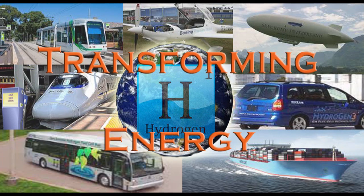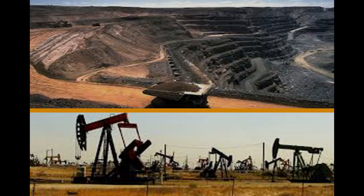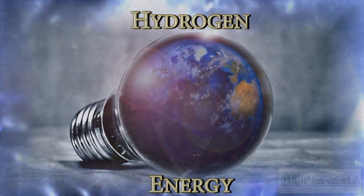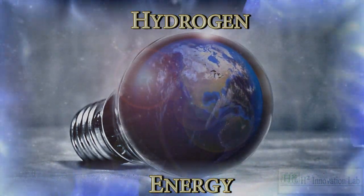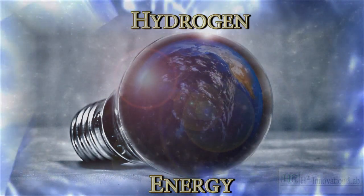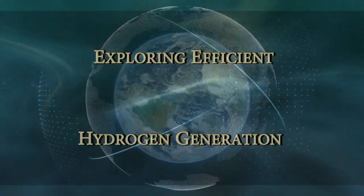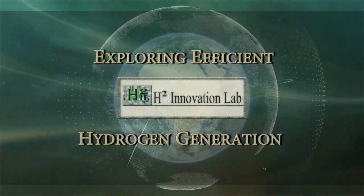At last, we have the technology that can accelerate the hydrogen infrastructure to overlap and compensate for the ever-depleting fossil fuel supply. Hydrogen will soon be the predominant fuel. The question is, whose name is going to be associated with the technology that paves the way to our future energy supply? To learn more, visit the H2 Innovation Lab website.